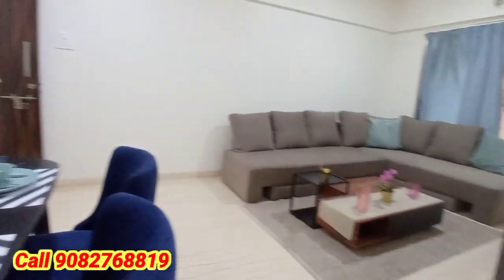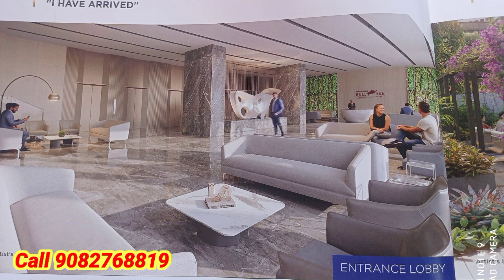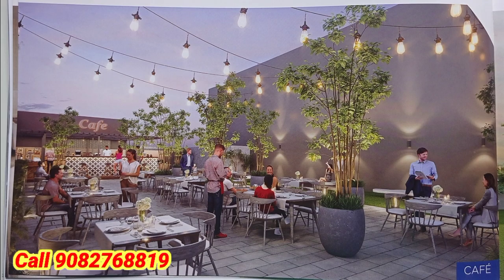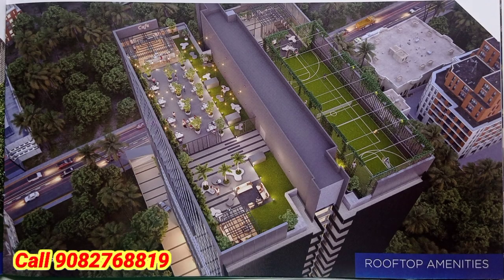Amazing living space area. This is the grand entrance lobby. A rooftop amenities area is here — we have the party lounge and all world-class amenities on the rooftop.